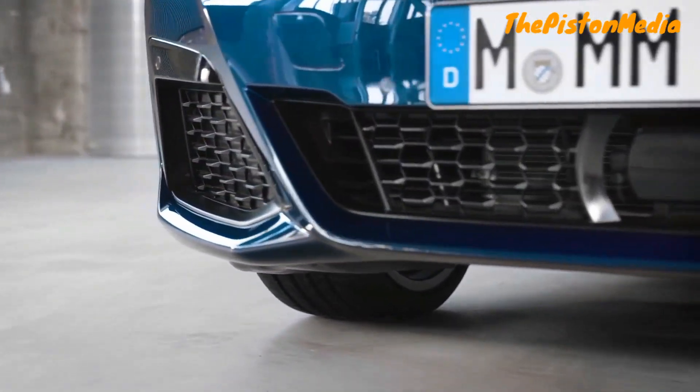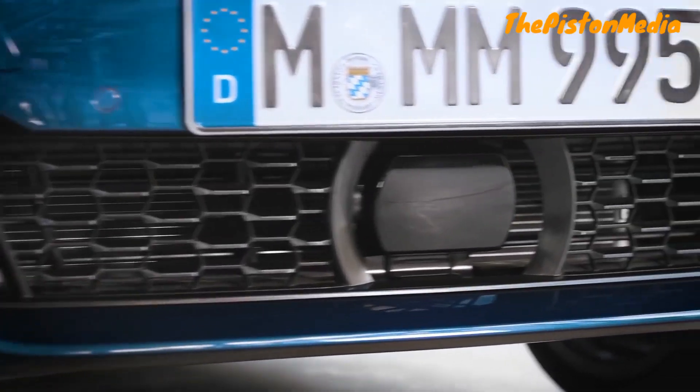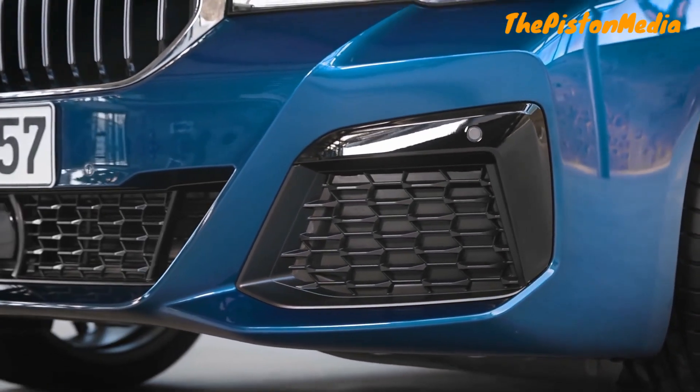This gives more room for significantly larger air intakes for the M Sport package. A new mesh structure allows for better airflow and less light reflection, making them seem even darker.